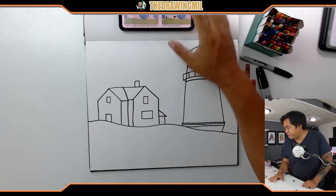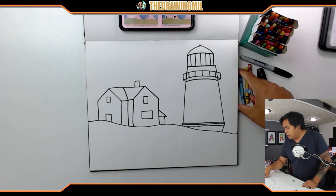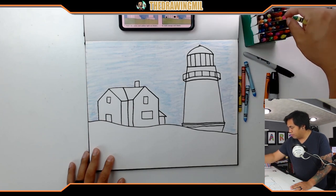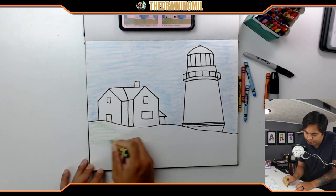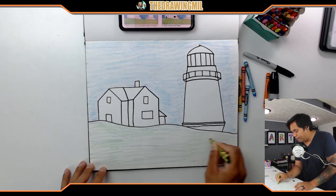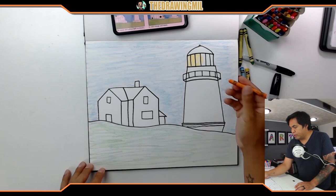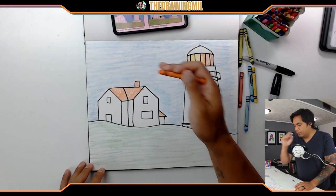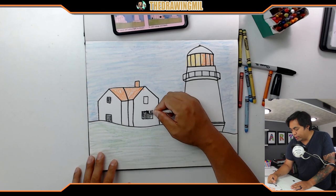All right, so let me just follow along. It looks like they did kind of these blues here for the sky. I'm gonna mix them up.